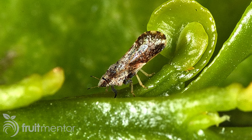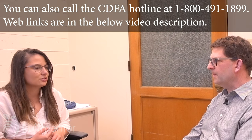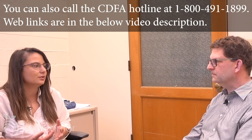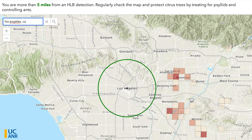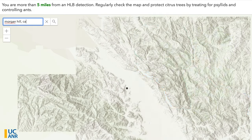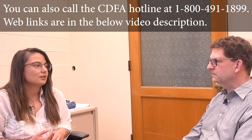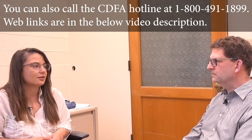Where can homeowners find information on what to do if Asian citrus psyllids or Huanglongbing are found in their yards? UC ANR provides all this information online. One is a web applet where you can type in your address and find out how close you are to the nearest HLB find, which provides context for how urgently you need to control your psyllids. Secondarily, there are homeowner options and recommendations provided on that website.